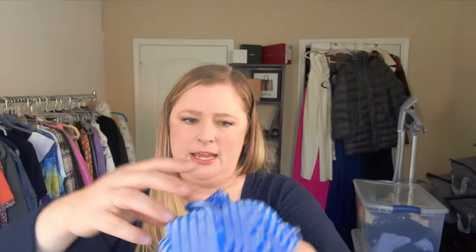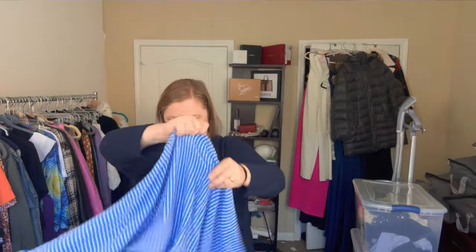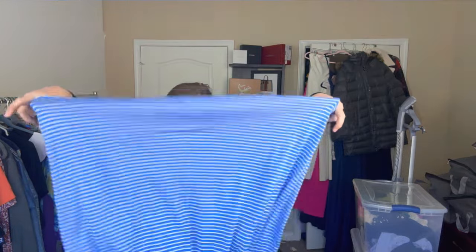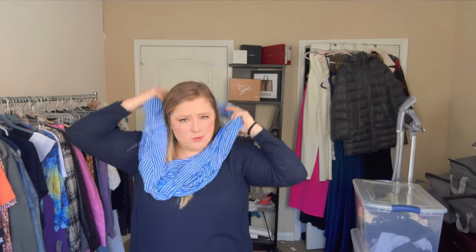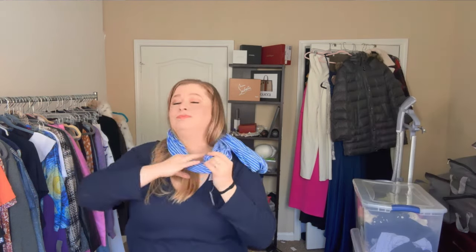Another new-with-tags scarf — this one is J.Crew from Spring 2013, so it's older but perfect condition and still new with tags. It's a jersey knit, 100% modal, very stretchy and lightweight. I believe it's an infinity scarf where it loops around like this — you could tie it or do a double loop. I want to say I paid four or six dollars for that one as well.